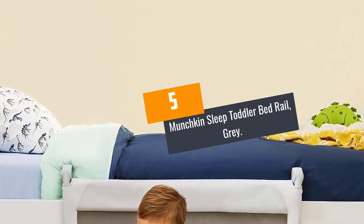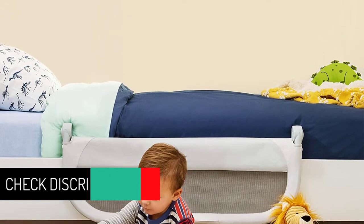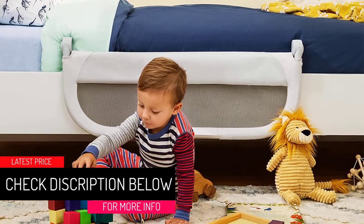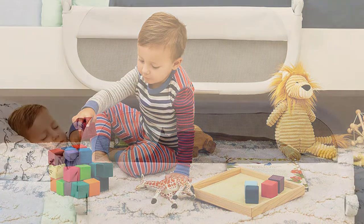At number 5: the Munchkin Sleep Toddler Bed Rail, Gray. This is a perfect choice of bedrail that will outfit any bed. It measures 18 inches in height by 36 inches in width, and is made using a durable aluminum frame, making it sturdy and strong.